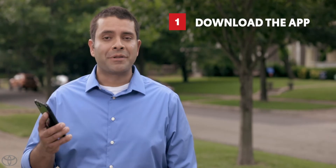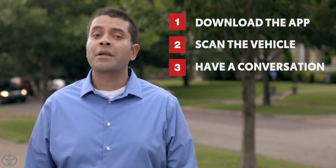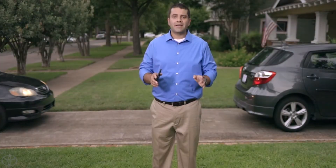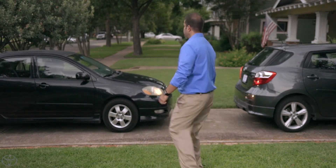Urge them to schedule a free repair immediately at one of the nearby dealers listed on the app. And that's it — just three easy steps: download the app, scan a vehicle, have a conversation. We're counting on you, and more importantly, so are your friends and family. So please, take the time, because someone's life might just depend on it. Thank you.